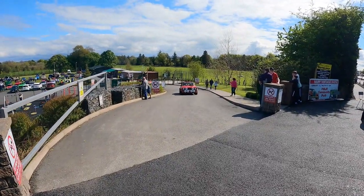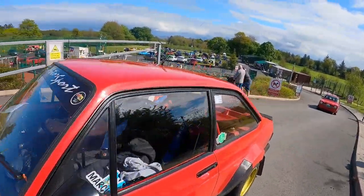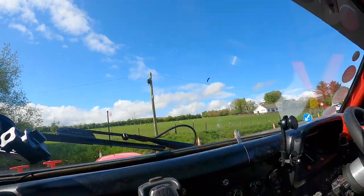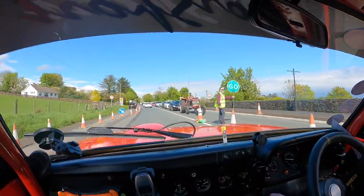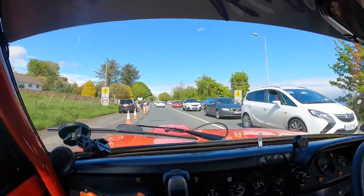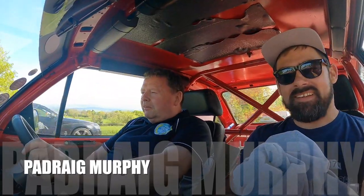Here comes my Uber. They said go sideways — they gave them what they wanted.